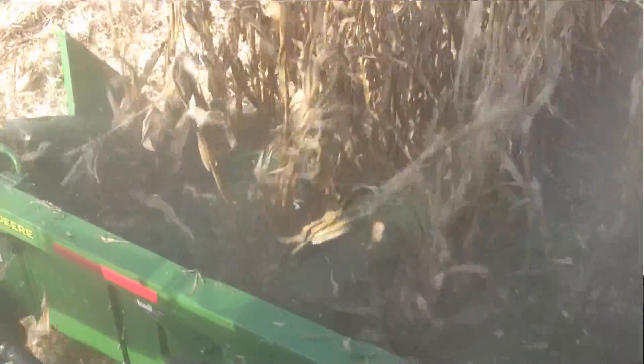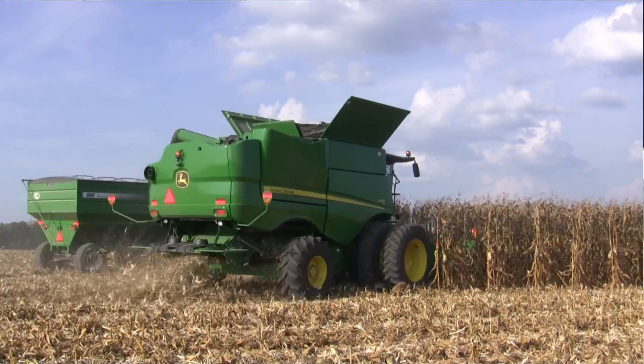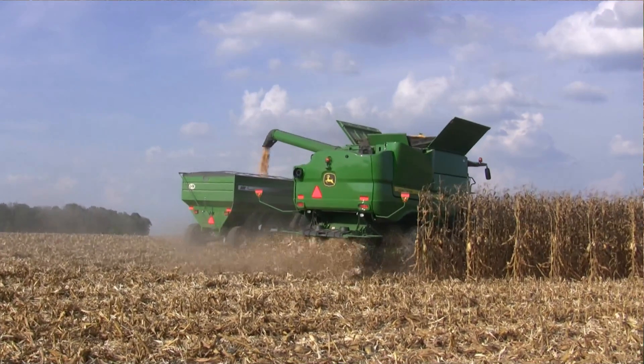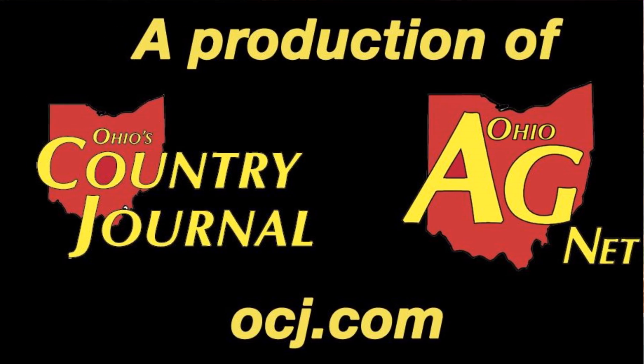Nate Dorinas, the manager here at Farm Science Review — again, it's just a couple of weeks away: September 22nd, 23rd, and 24th. Taking off our first field of corn here in London at the Molly Caron Ag Center. For the Ohio Ag Net, I'm Ty Higgins — we'll see you down the road.